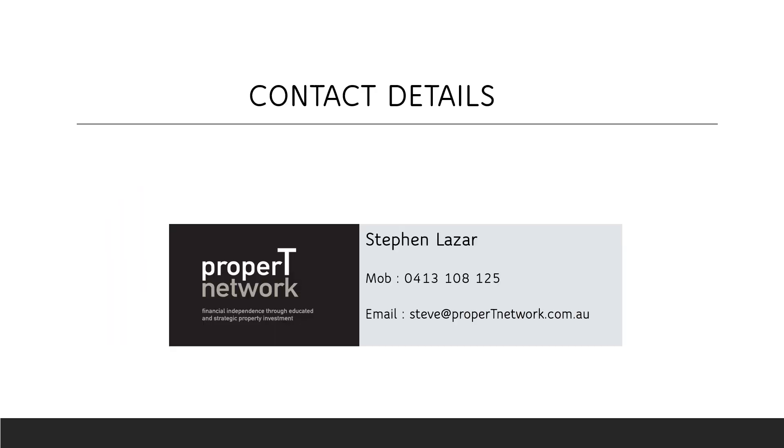Thank you for viewing our presentation on co-living property. My name is Stephen Lazar. I'm the owner and director of Property Network. We've been around for 18 years helping clients invest in property. Reach out to me with your questions or what you're looking for, and let's see how we can best be of service to you. Thank you.